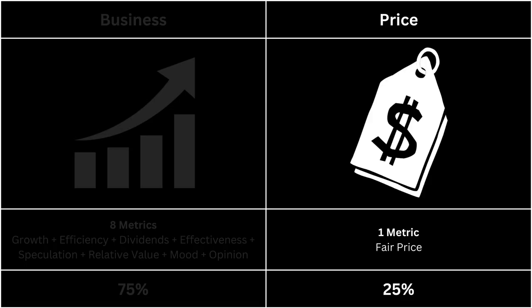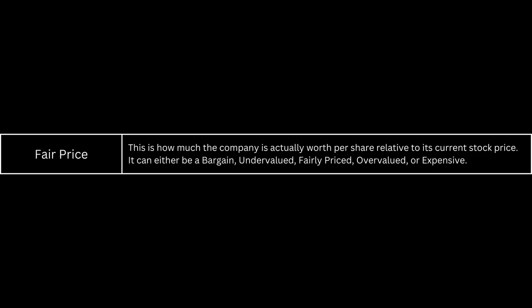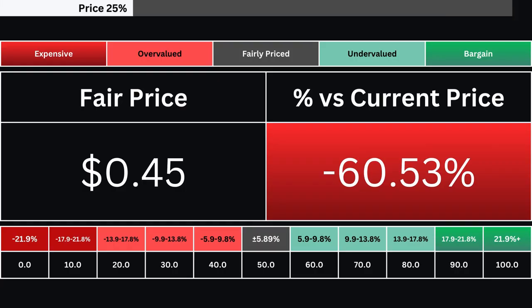Next, we're going to look at the price, which has only one metric. The fair price is based on a discounted cash flow model with a 10% margin of safety. The stock can either be expensive, overvalued, fairly priced, undervalued, or a bargain. Here you can see the company's fair price and how much over- or undervalued its stock is compared with its current price. There are 10 grades based on the stock's valuation. A grade of 50 is a stock that's fairly valued right now, and any grade above that means the stock is undervalued relative to its current price.